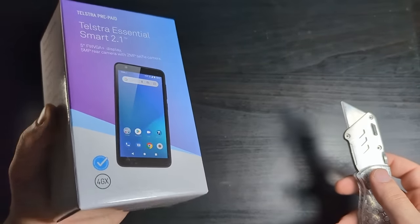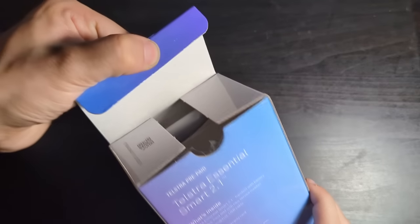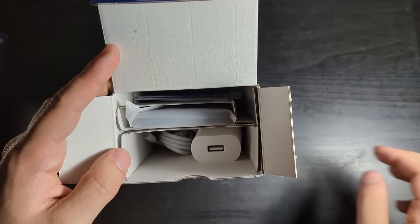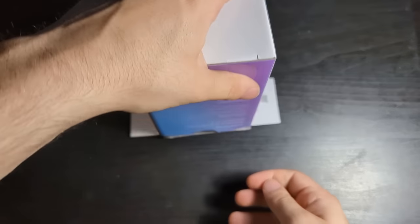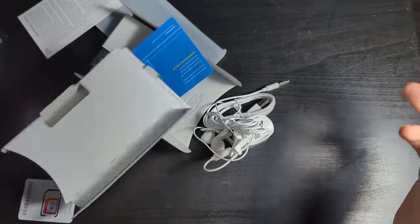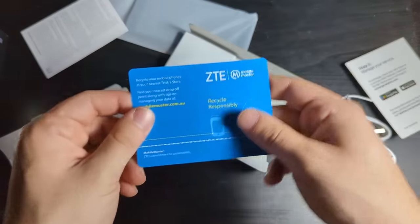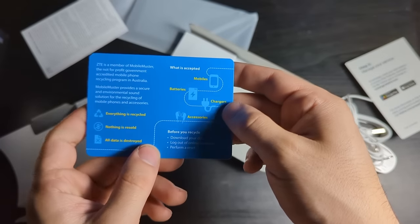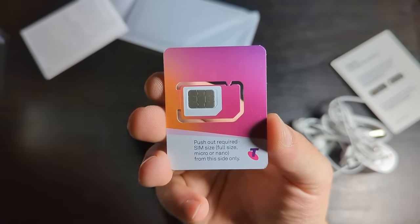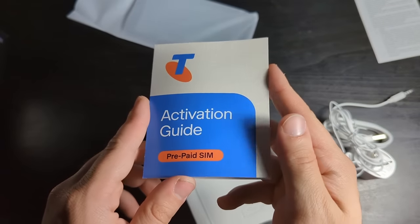It sounds like everything's really loose in there, so hopefully this isn't broken. I didn't get a receipt with this — they didn't give me one. It is in its own little segments. The phone is actually made by ZTE, and here's how you recycle the phone — I'm going to be needing this very shortly. Here's my brand new Telstra SIM card, here's my ZTE limited warranty, and also my activation guide. Yay!